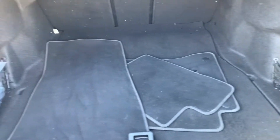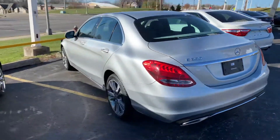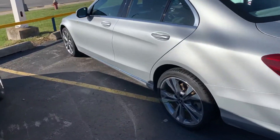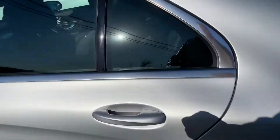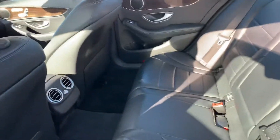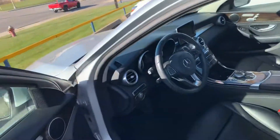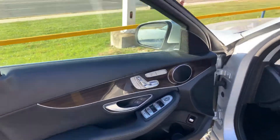Lots of trunk space there, plus the original floor mats. Very clean black leather seats — leather is in great condition. Nice dark wood finish.